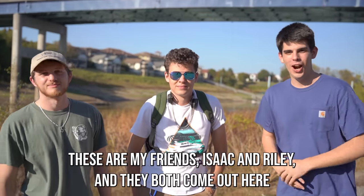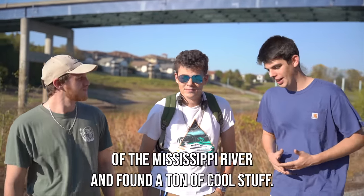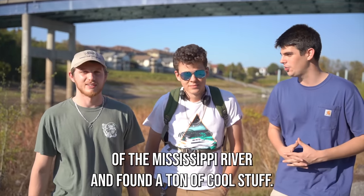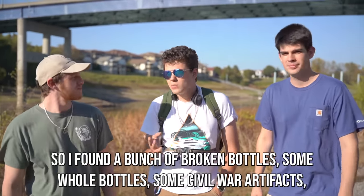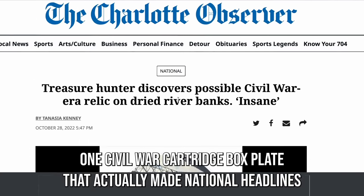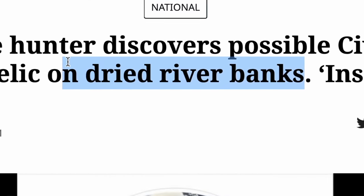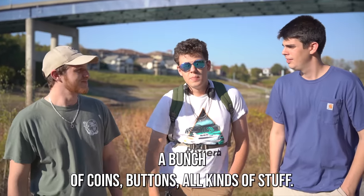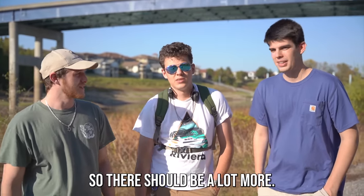These are my friends Isaac and Riley and they've both come out here to see what they can find. Riley, you've already been on the side of the Mississippi River and found a ton of cool stuff — tell the viewers a little bit about what you found. So I found a bunch of broken bottles, some whole bottles, some Civil War artifacts, one Civil War cartridge box plate that actually made national headlines. A bunch of coins, buttons, all kinds of stuff. And I've just scratched the surface of this place, so there should be a lot more.